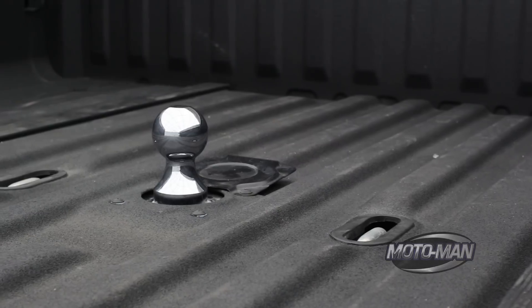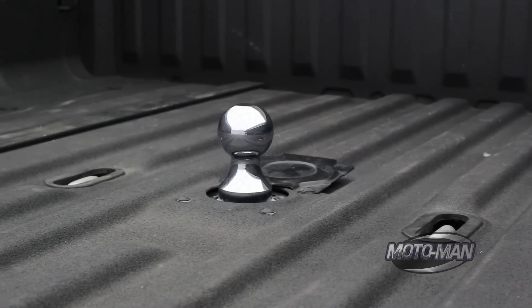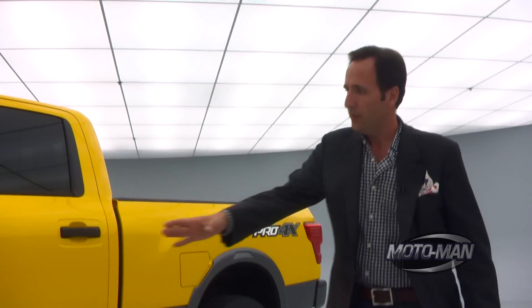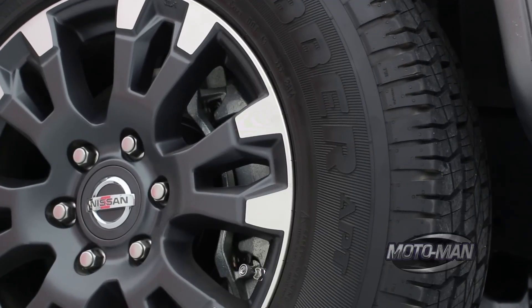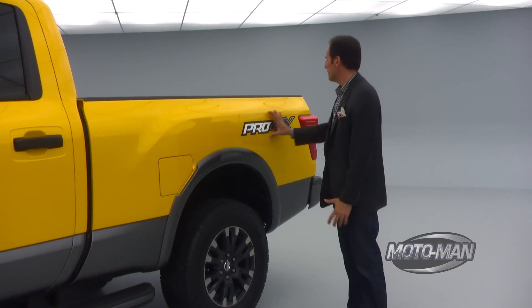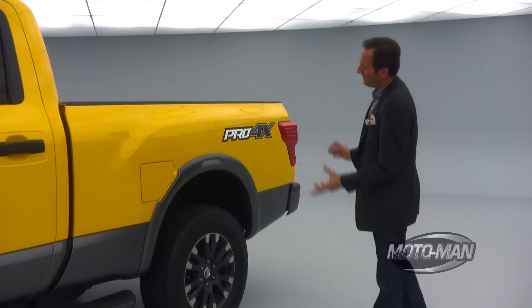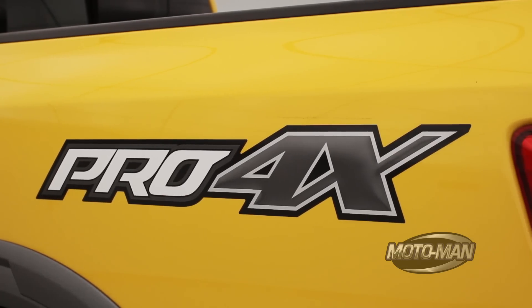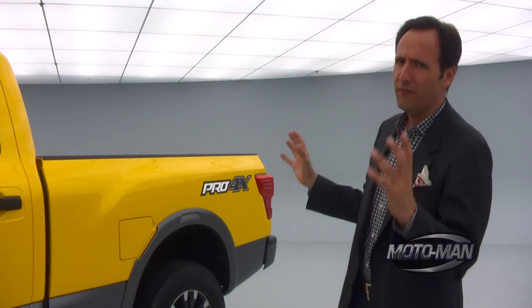Let's go back to this towing example, because really if you're going to buy this thing, you're probably going to tow. The brakes: 14.2-inch diameter rotors in the front, 14.4 in the back. Then we have this Pro 4X business, which is more than just a fancy sticker — this really signals how the truck can be configured.